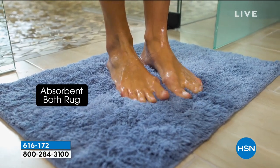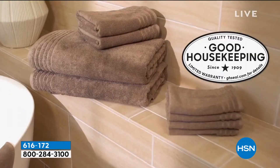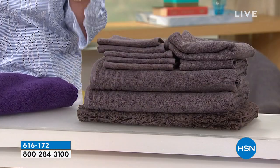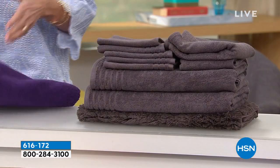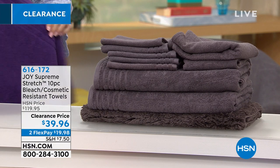Even the bath mat is included — this is crazy. You would pay upwards of the price of the entire set just for that bath mat. And remember, these are 98% cotton and 2% spandex, so you're going to be able to wrap them around yourself and wrap yourself in luxury.